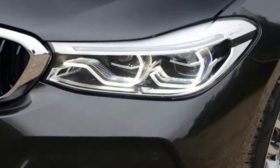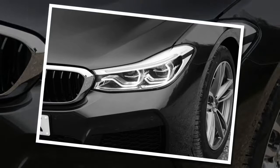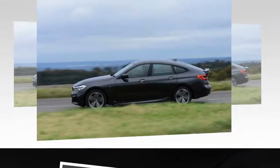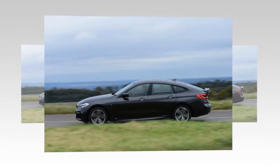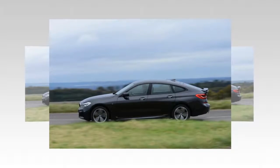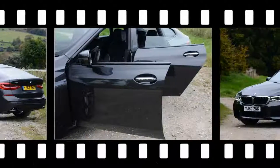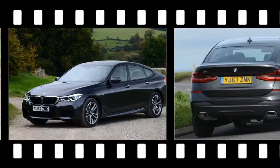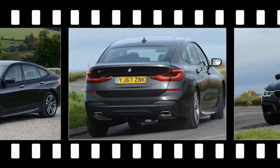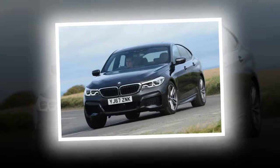The BMW 6GT is a big car and with big cars come big bills. It's best to think of it as a hatchback version of the 7-series, because whichever way you look at it, the big Bimmer is an expensive car to buy and run. The most fuel-efficient model is the 630d SE Auto, which emits a respectable 129g/km of CO2 and officially returns 57.6mpg — pretty good for such a large car.